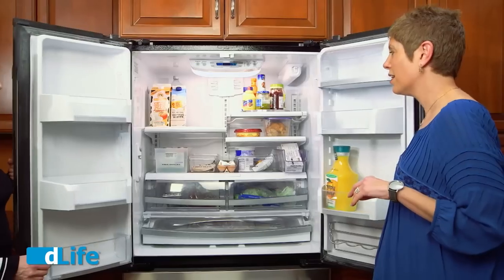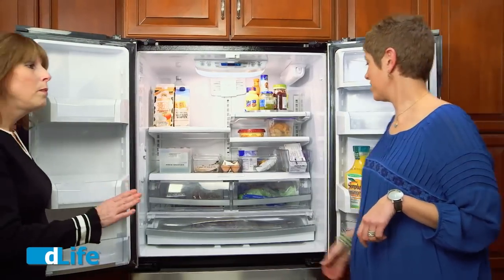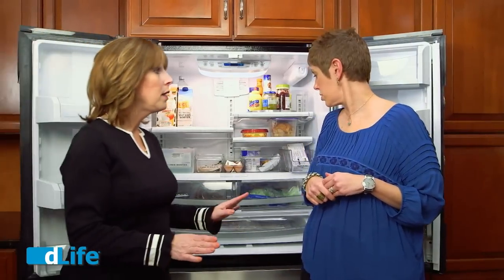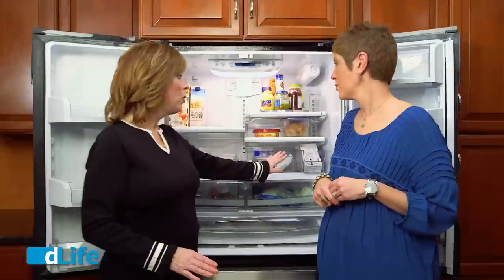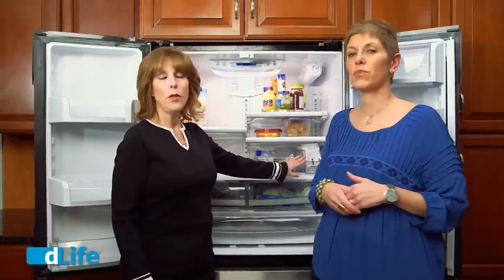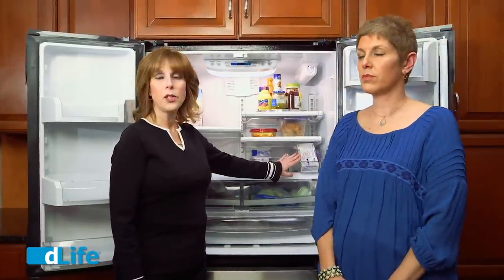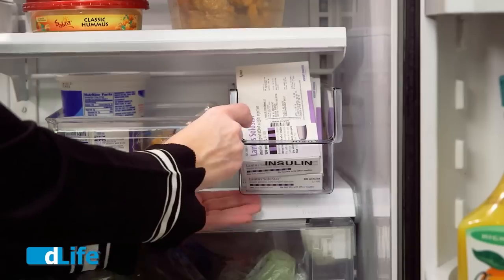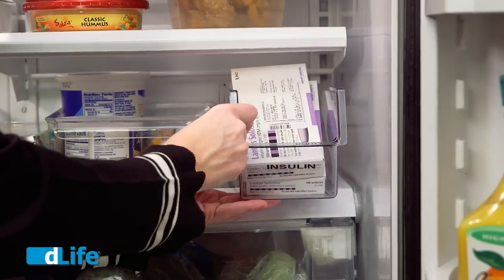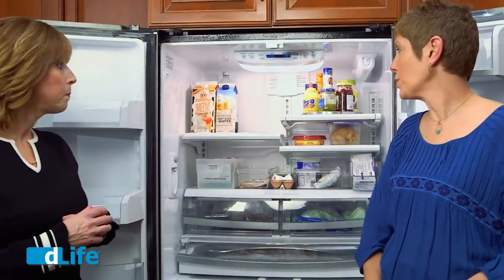Here we go — door number one. Here we are. Looks great, doesn't it? Our organized refrigerator. Before we even get started on the food, I want to point out something very important. For those people taking insulin, it's very important to keep it in its own special organized place in the refrigerator where you can clearly see the labels and the expiration date — front and center.